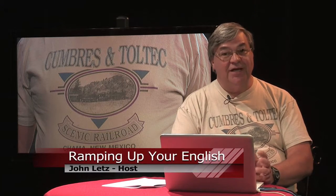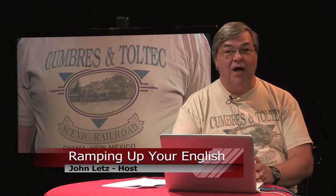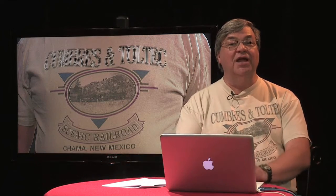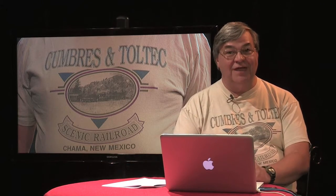Welcome back to Ramping Up Your English. This is a program for intermediate learners of English. We take a content-based approach to raising your English proficiency to a higher level, doing so in a way that creates the least amount of stress. We use fun and interesting content to achieve that.